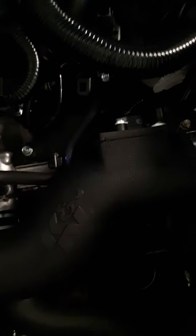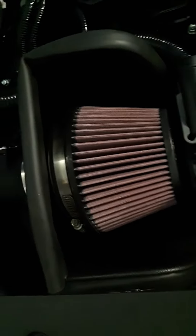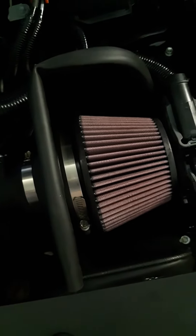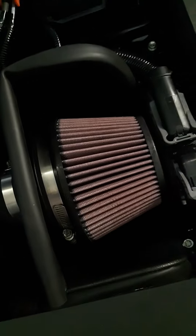I can definitely feel a power improvement. It's a little bit more horsepower — never too much, right? It's the K&N. I think it was $299 right on their website. Definitely well worth the money in my book.